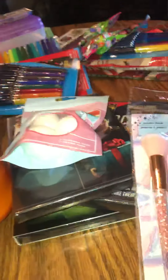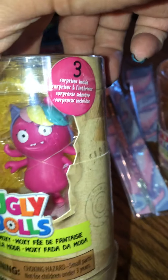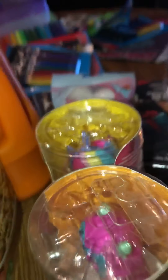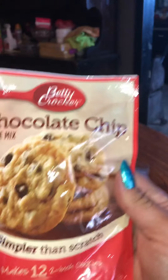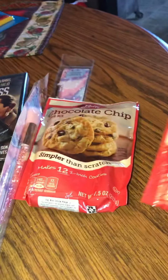Then I found these Ugly Dolls and I got just two of them. Then, oh, I almost forgot — I got the chocolate chip cookie mix. I got two of those.